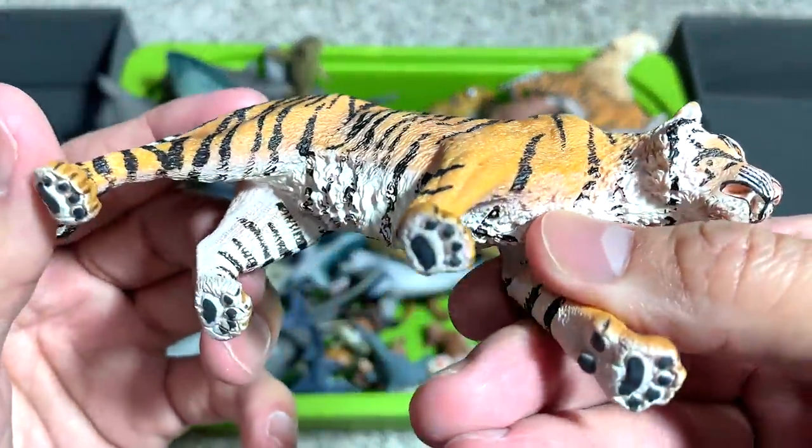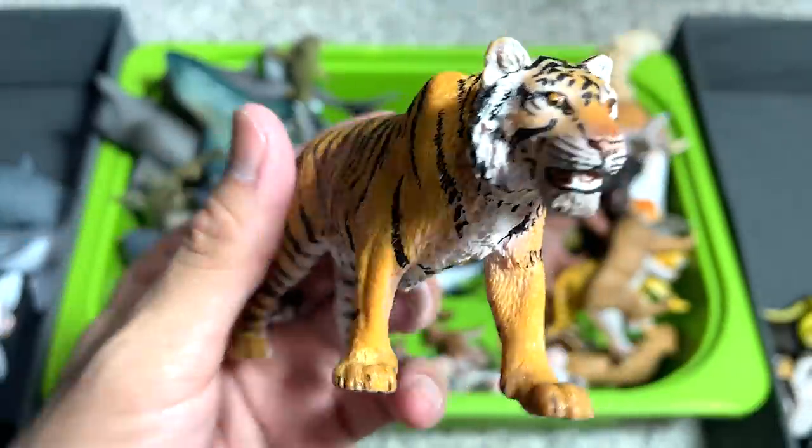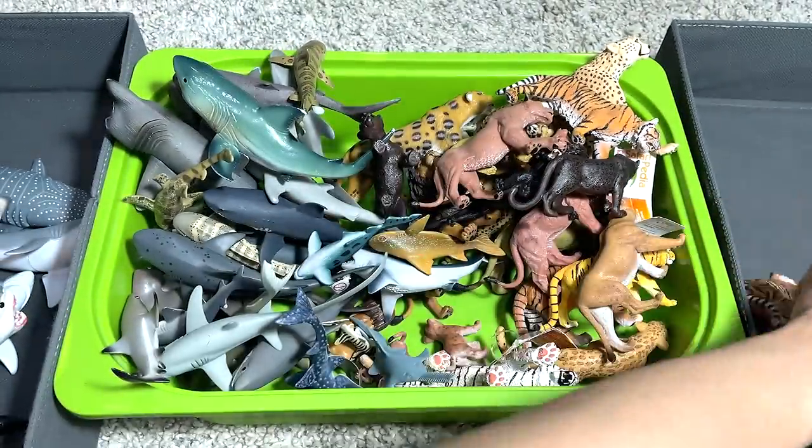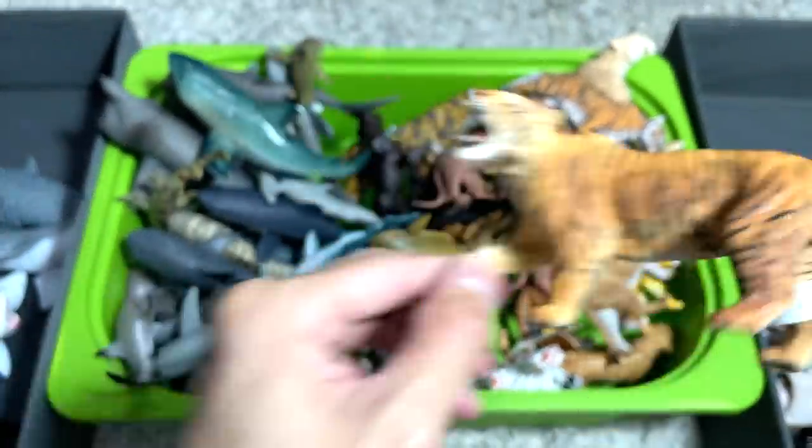Next up, another tiger. I think this is from Schleich. It's also a very nicely detailed figure, but not as great as my best looking figure.